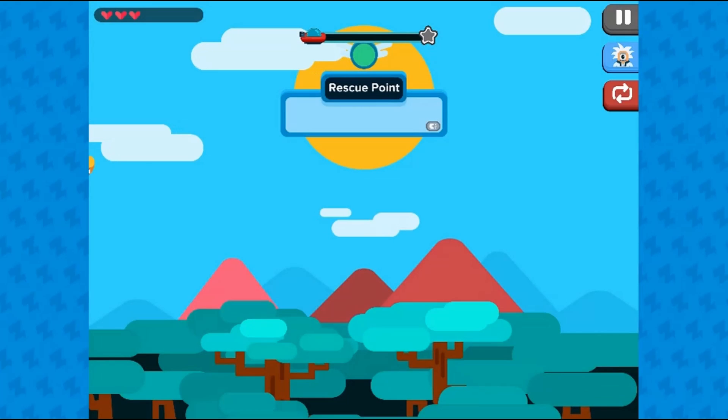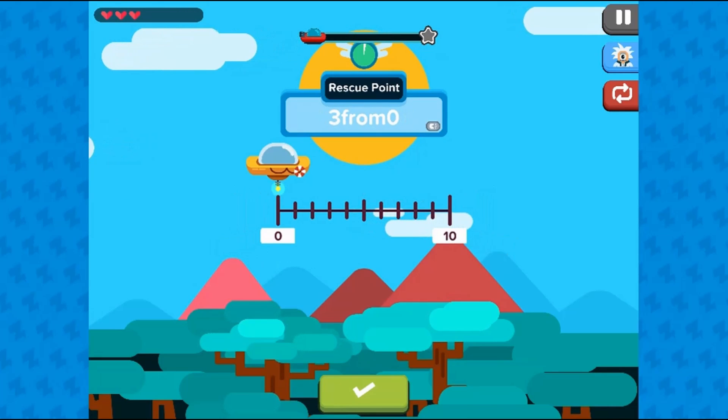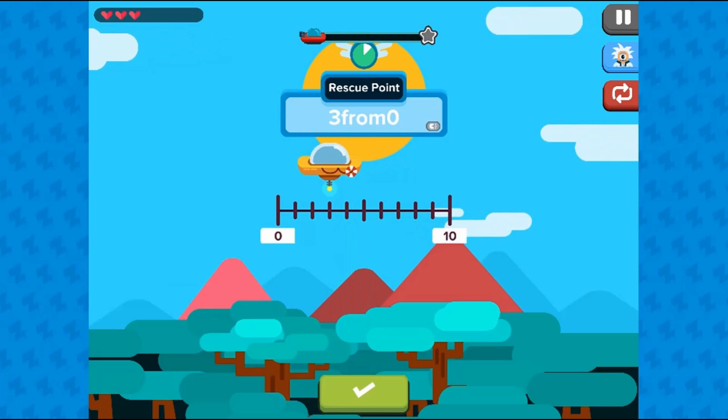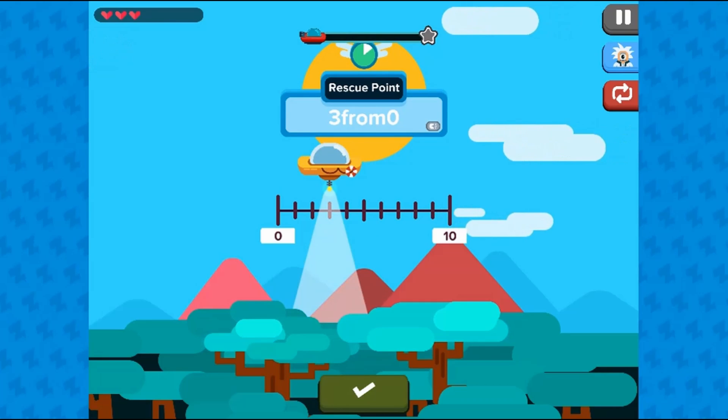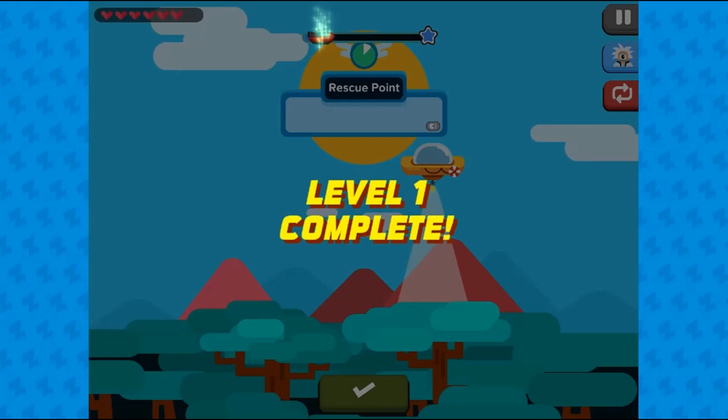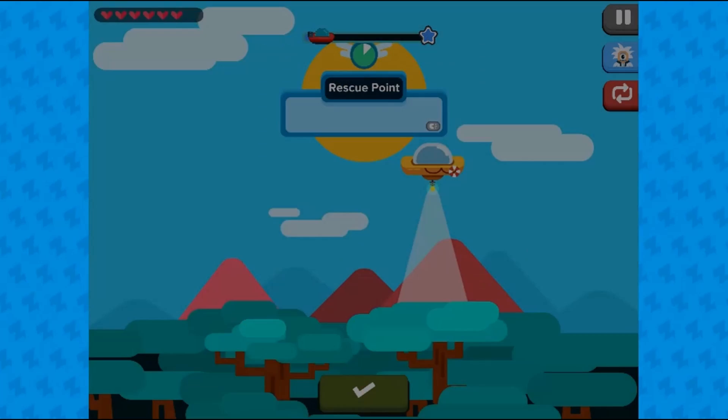In this informative instructional game, some alien friends are lost in the forest because of a horrible storm. Use a spaceship to help pick them up and return them to a safe place. Move the spaceship on the number line to match the correct number required.